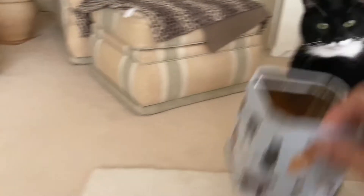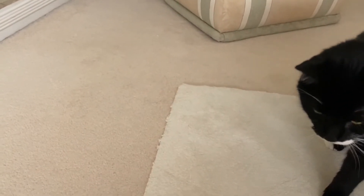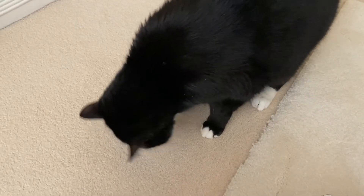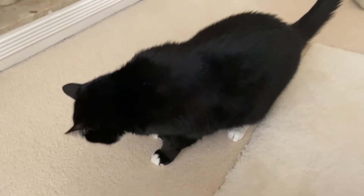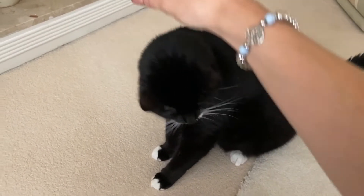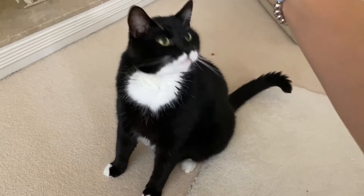Hello Harry, do you want a Dreamie? So this is Harry, everyone - if you follow me on social media you will have seen him lots, but this is his first experience on YouTube. Having a Dreamie! He's pretty massive, he's really long and big.